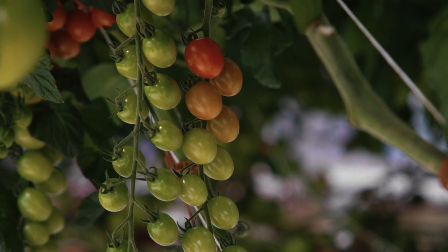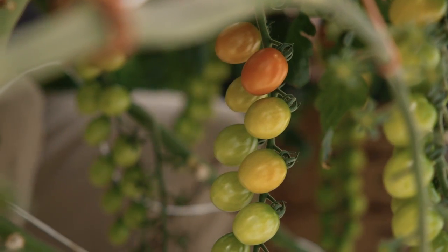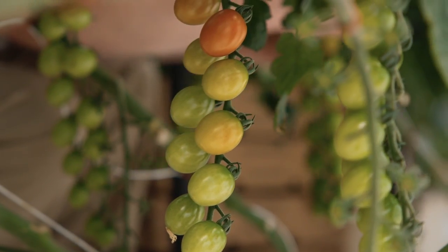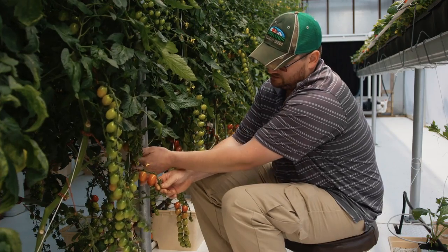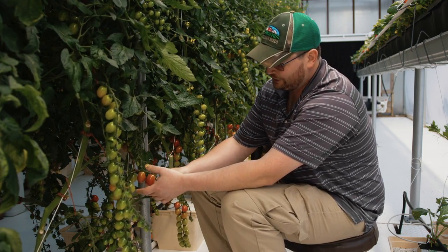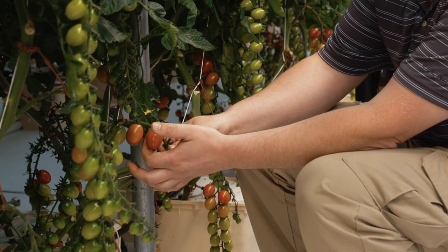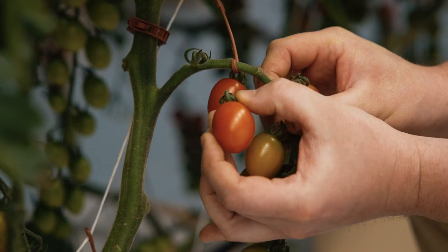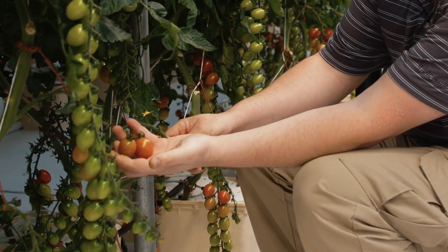Here we have our cherry tomatoes, and they are not nearly as sensitive to having ripening fruit on them as our beefsteak tomatoes. We can let them get a little bit more red on the vine because cherries don't seem to mind. The harvesting technique is exactly the same — there's a knuckle on here, put your thumb on it and pull away from the truss, and they pop right off.